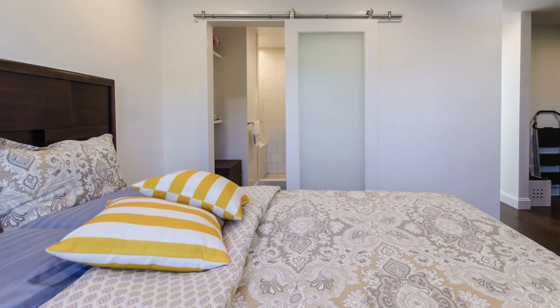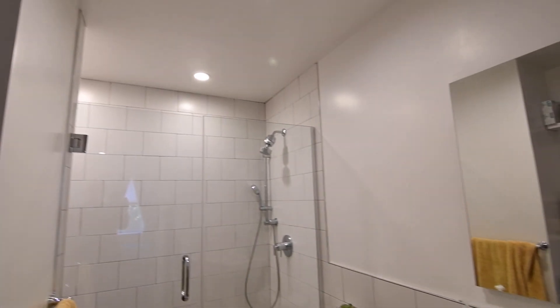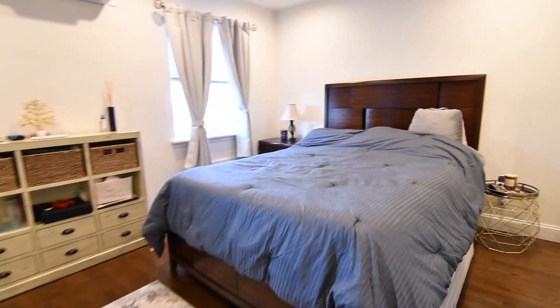The second floor of this amazing home is all about tranquility. The master suite is to die for — a walk-in closet, your private full bathroom, and great space with large windows are only a few things that you will find there.